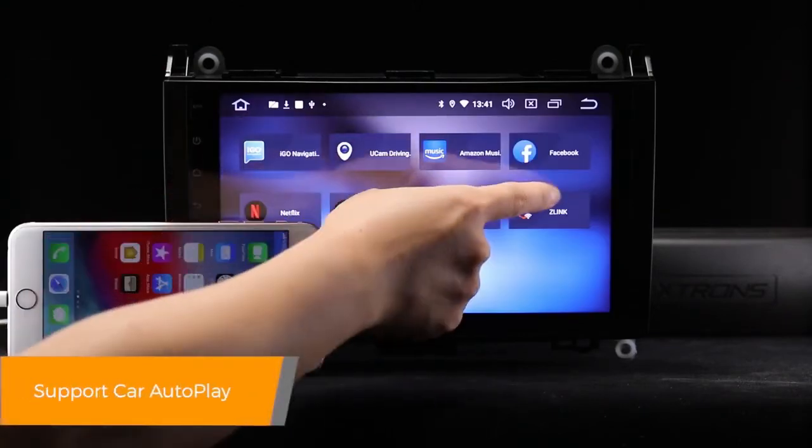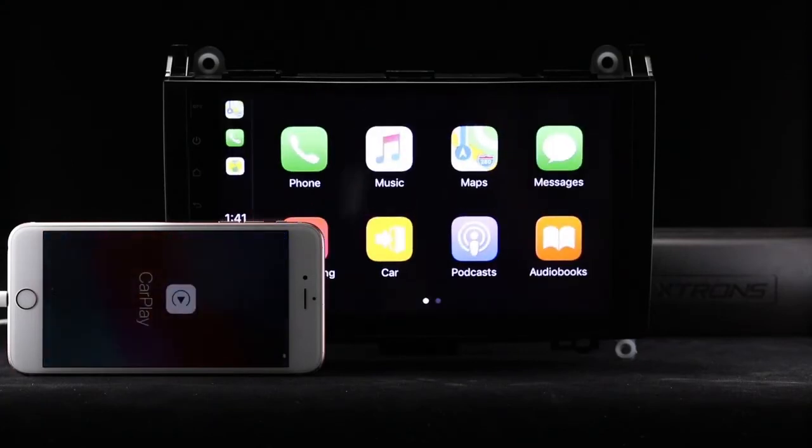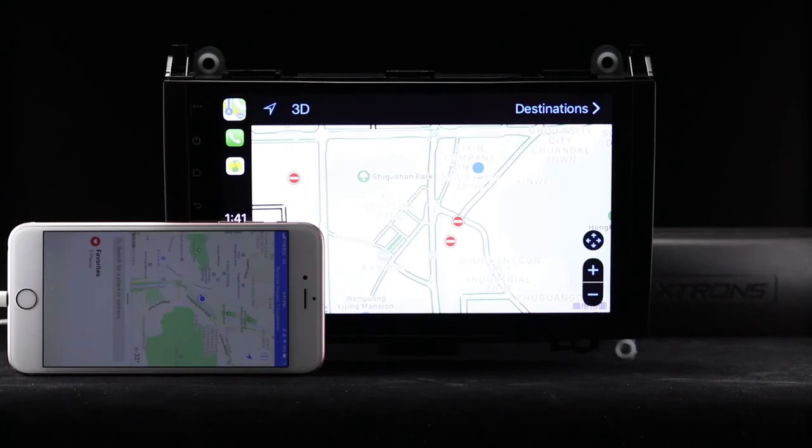Via the inbuilt Z-Link technology and its voice control function, everything is designed to bring the best out of your iPhone and establish a close connection with the head unit.